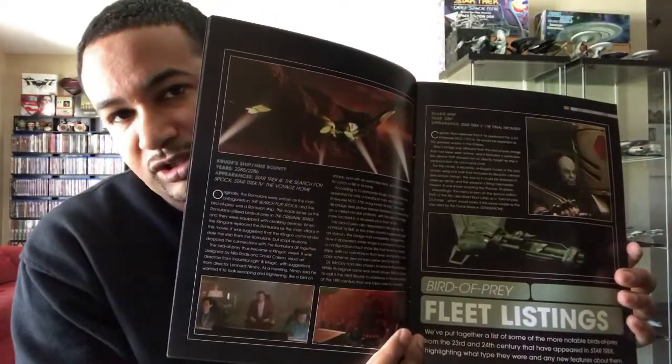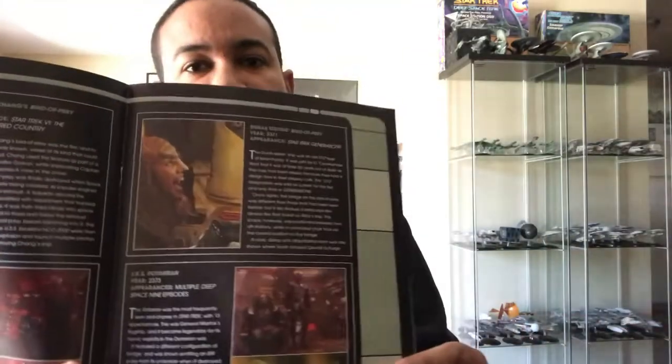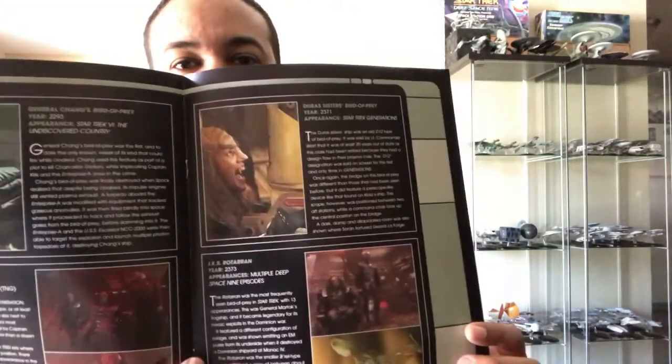This section covers all of the famous Birds of Prey we've seen in the fleet. First and foremost, the crewed ship and the Bounty, followed by Captain Klaa's ship from Star Trek V, then Chang's ship and the Pagh from 'Matter of Honor' on Next Generation. Then the B-12 Bird of Prey owned and operated by the Duras Sisters in Star Trek Generations, and finally my favorite — the IKS Rotarran, operated by General Martok on Deep Space Nine.